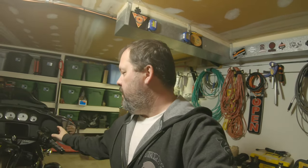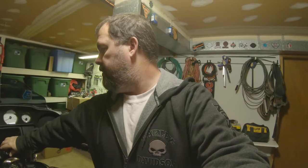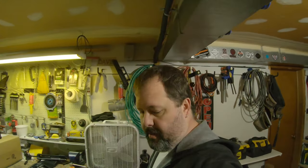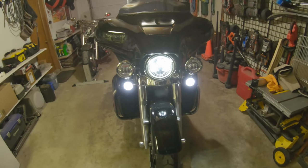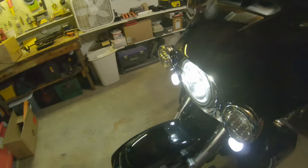I almost forgot — I have no script — forgot to show off the rear lights. We'll go ahead and turn the bike on and start with the front lights real quick. Unless I'm riding at night, I generally keep my auxiliary lights off, but we'll go ahead and click those on.